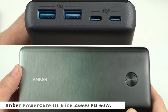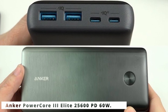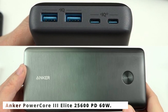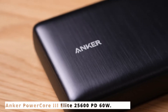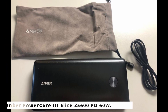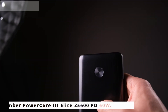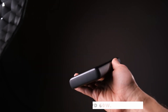Safety is paramount. The power bank incorporates a multi-protection system, guarding against overcharging, overheating, and short circuits, providing a secure charging experience for you and your devices. Designed for portability, the sleek and compact design of the PowerCore III Elite easily fits in your bag or pocket. Its LED power indicator lets you know the remaining charge at a glance. Whether you're a frequent traveler, a student, or a professional, the Anker PowerCore III Elite 25,600 PD 60W is the ultimate solution to keep your devices powered up, no matter where you are.